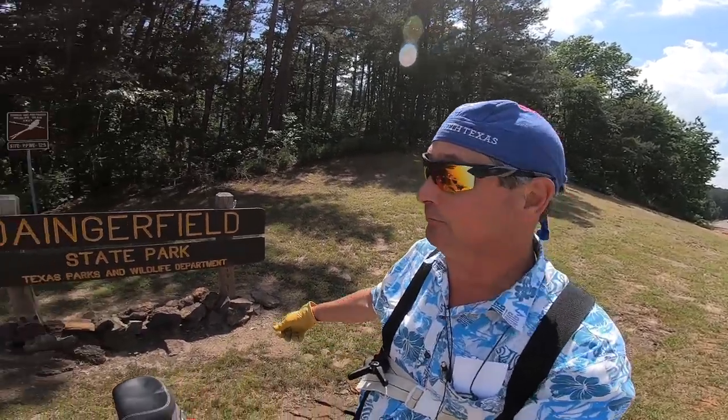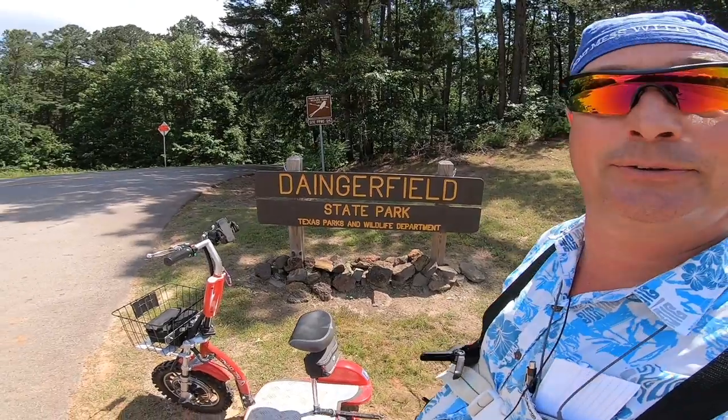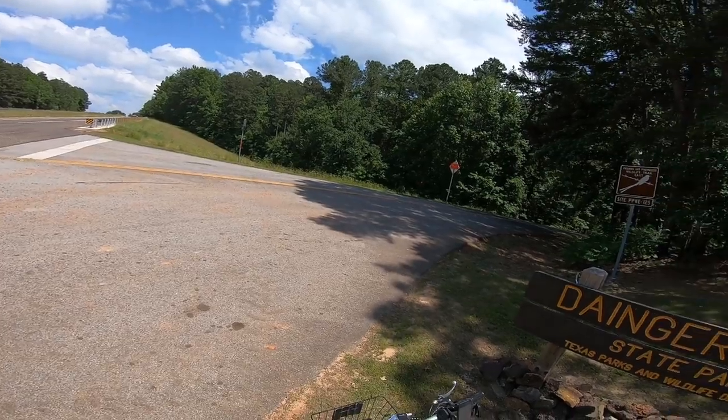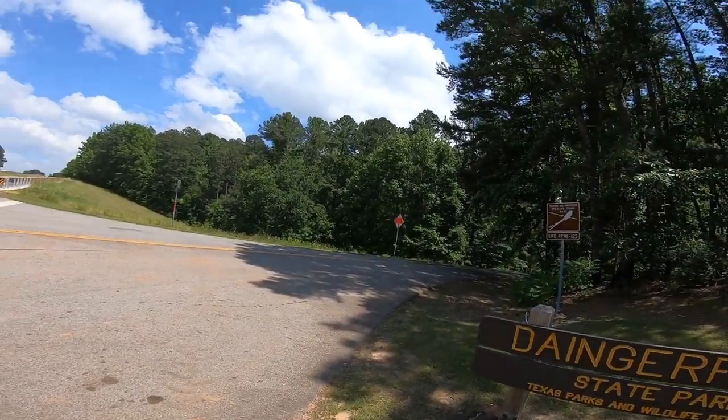Howdy howdy howdy, YouTube Dude RV here. Today I find myself at Daingerfield State Park, way out here in the East Texas Piney Woods. A lot of road noise, so hey I got the scooter, I got the GoPro, and I got you. So let's go take a tour of Daingerfield State Park. Let's ride.